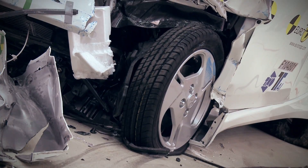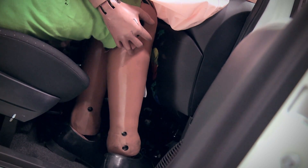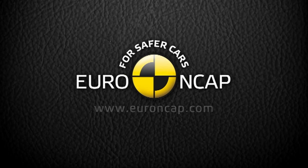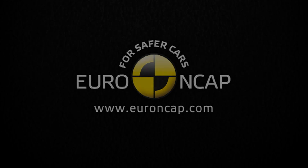Euro NCAP welcomes the push for green but safe cars on the European market and is informing consumers of future tests on electric vehicles in the coming months.